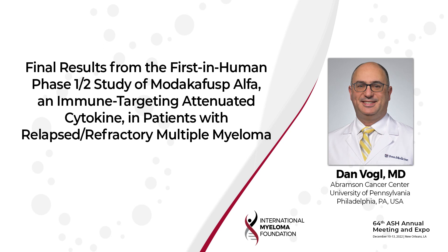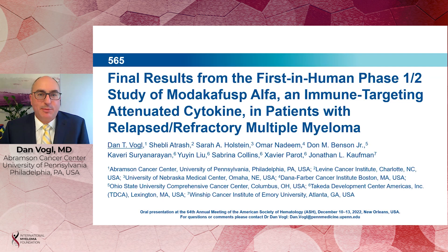Hi, I'm Dan Vogel, Associate Professor of Medicine at the Abramson Cancer Center of the University of Pennsylvania in Philadelphia. I was at this year's American Society of Hematology Annual Meeting presenting the results of our first-in-human Phase 1-2 study of Modacafusp Alpha in patients with relapsed refractory multiple myeloma.